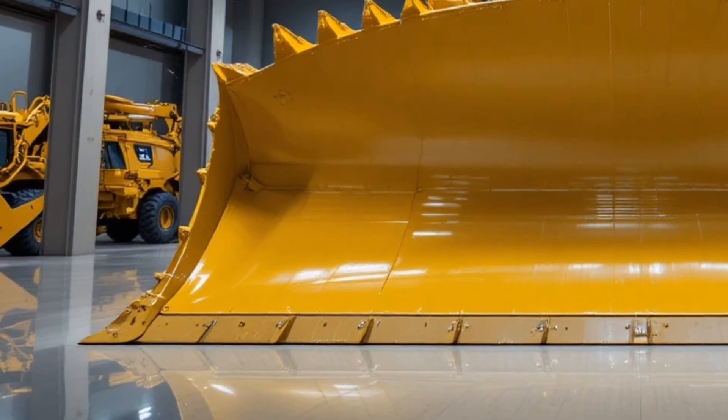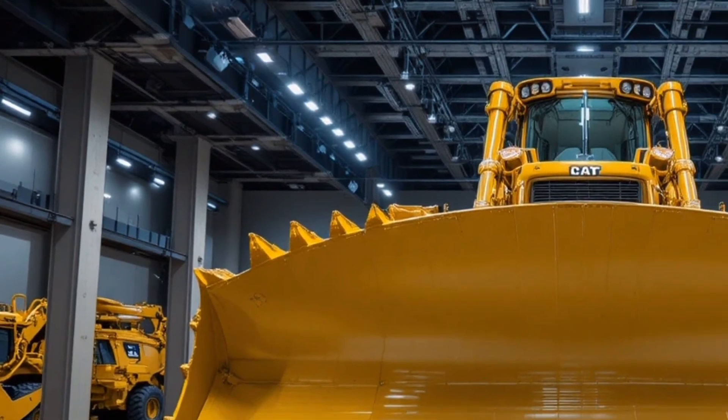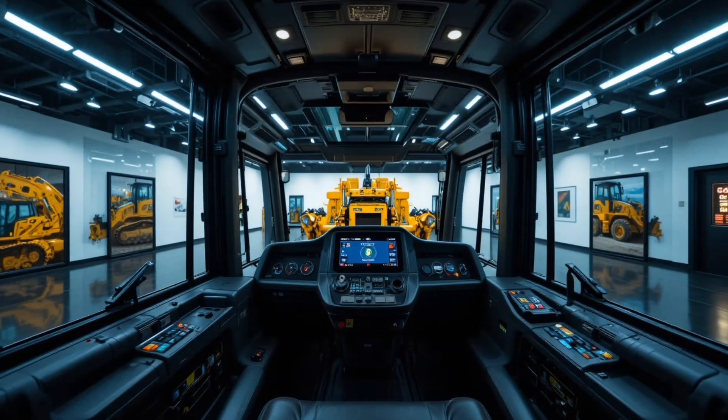For contractors looking to upgrade to a machine that can handle bigger loads, reduce downtime, and deliver long-term savings, the D16 stands out as one of the most impressive heavy machines of the decade.